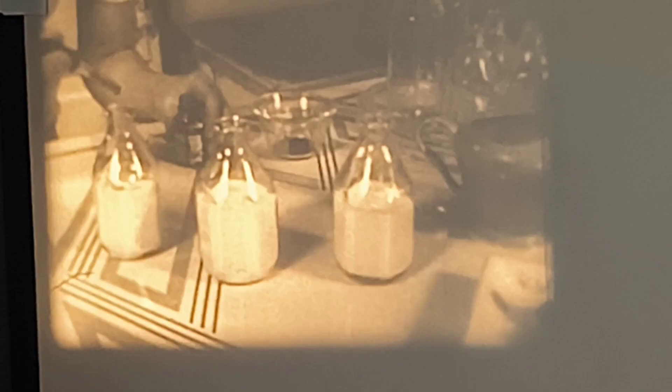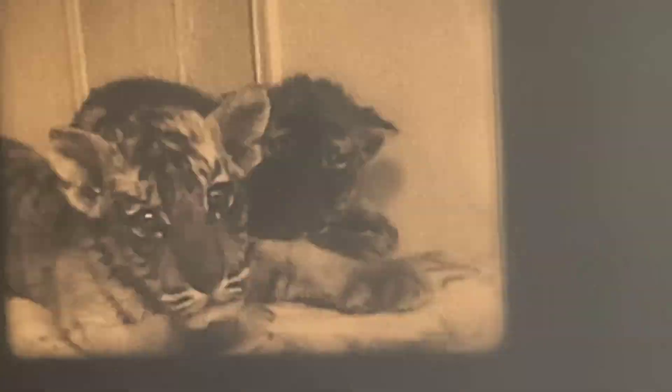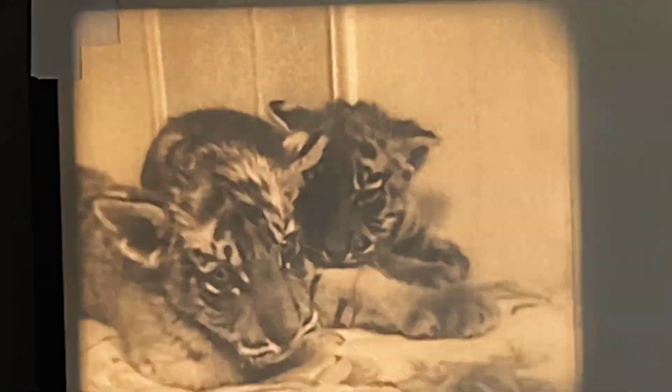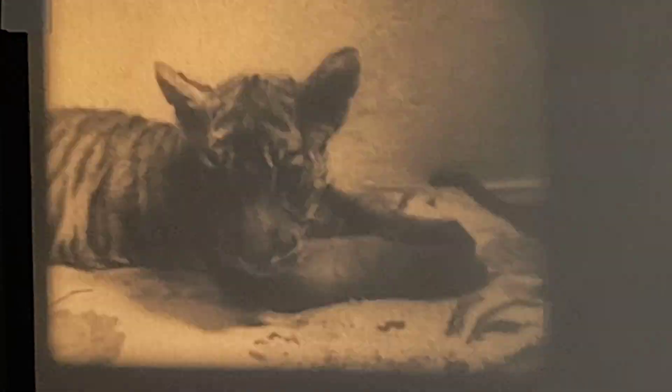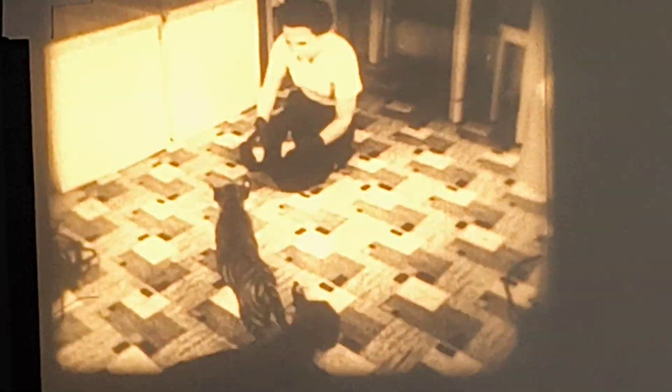Sometimes when animals are born in a zoo, the mother is unable to feed them. Not long ago, three tiger cubs were threatened with starvation. The lion housekeeper volunteered to take the cubs into their home and care for them carefully. The cubs needed as much attention as an incubated baby.